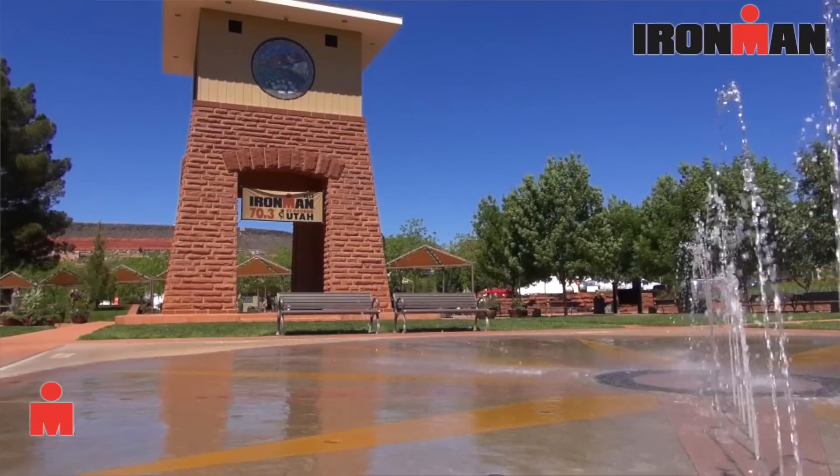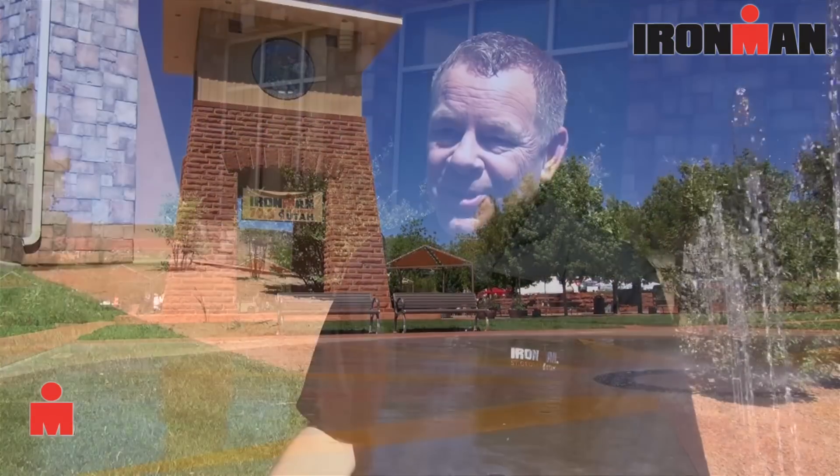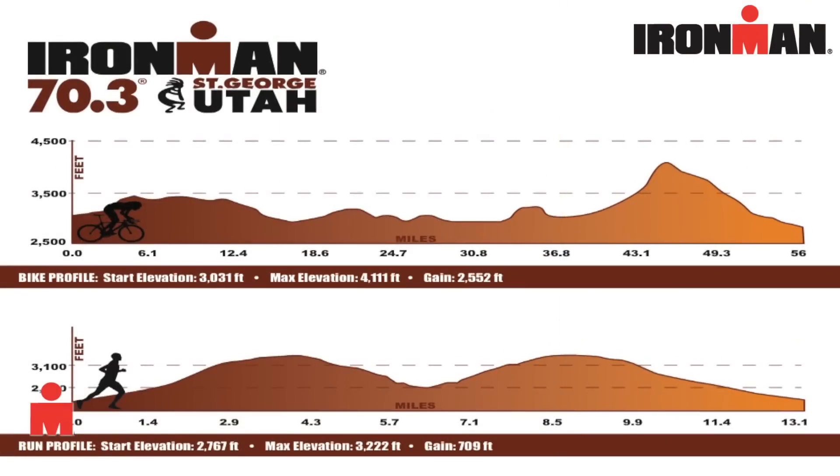Hey everyone, this is Dave Erickson on assignment at the 2013 Ironman 70.3 St. George, doubling as a US Pro Championship this year. Even though this is the inaugural event as a 70.3, it's not the first time athletes have raced here in southwest Utah. For those of you who have done the full distance Ironman course here in St. George, this 70.3 course is very similar in challenge and terrain, with some exciting elements that make it even more unique.